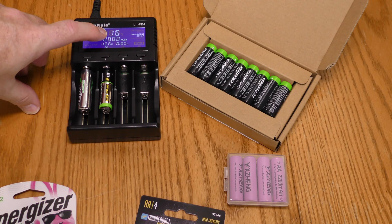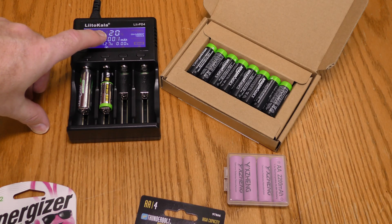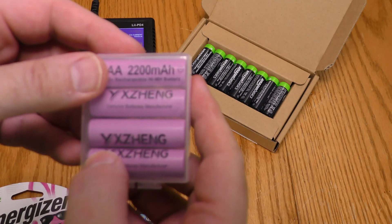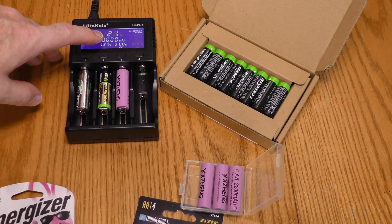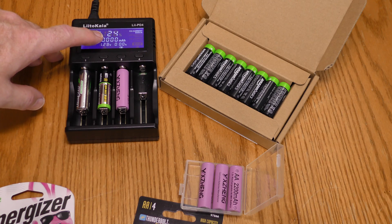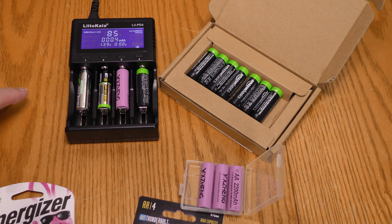Giving it a couple seconds to see if the reading jumps up at all. The Harbor Freight was definitely not charged out of the package — it's at 21% and will have to charge up. The Yee Zing is also showing 21%, which jumped up to 24%. The Amazon Basic is at 82%. When all four reach 100%, I'll put them in the flashlights.